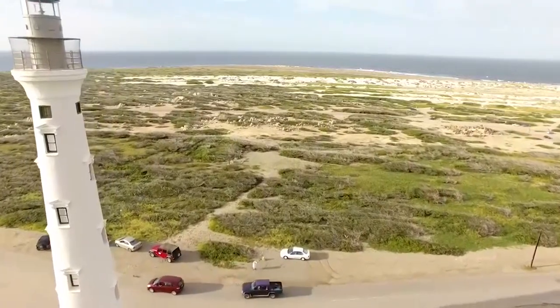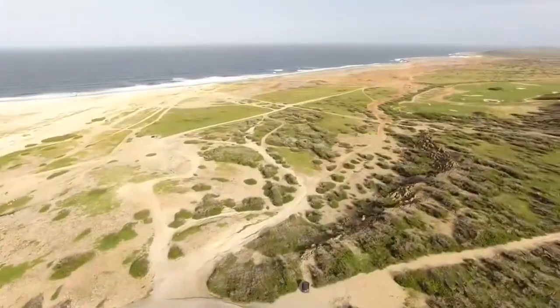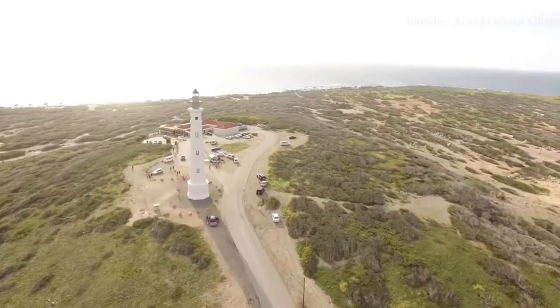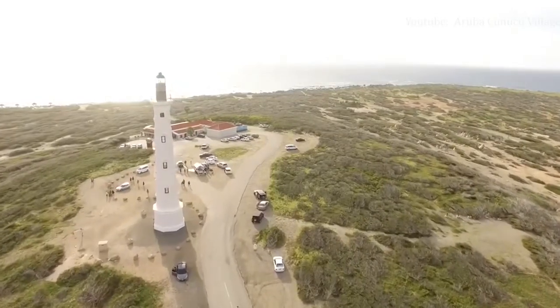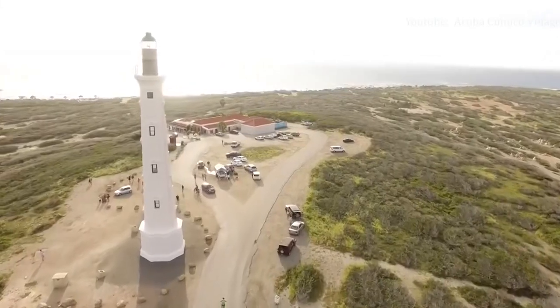If you can venture away from the hotel area and you enjoy lighthouses or good Italian food, then by all means make the journey. But if your schedule is already jam-packed, this could be an attraction to knock off the list. Located at the northernmost tip of Aruba, the California Lighthouse is open daily and guided tours are available for $10 per person.